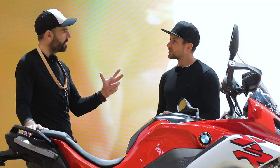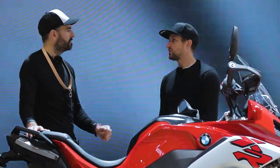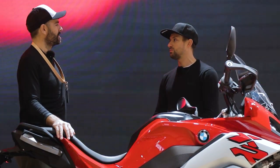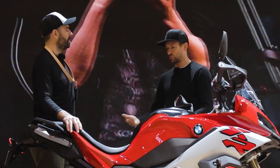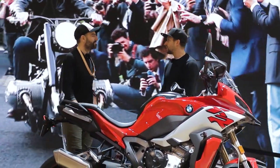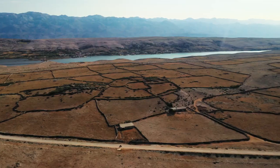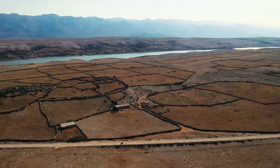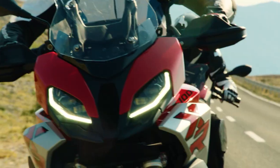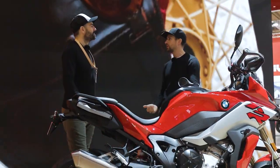The key opener for that was introducing the S1000RR — that was a huge step forward for us as a brand. Ten years ago nobody would have guessed that BMW might produce sports bikes, and what a bike it was. It really introduced the digital age for bikes — traction controls, riding modes, digital suspensions, everything. That was a huge step forward for the motorcycle industry, because until then the Japanese bikes were improving by adding two horsepower each year but it was always the same analog bike.